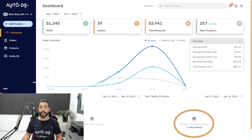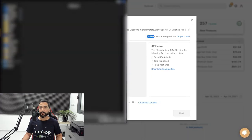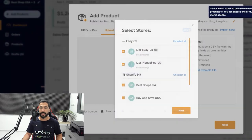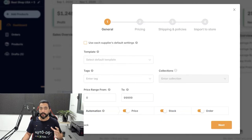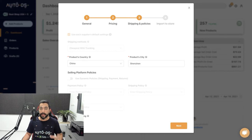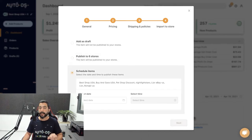Next, head over to the AutoDS platform. Click on Add Products, Upload a CSV, and drag and drop that CSV file that was just downloaded from the extension, or click to open your file browser. Navigate to that export file, double click on it, and the file is uploaded. I'm publishing to all of my stores, but you can publish to any store — one store, multiple stores, or all of your stores. Make sure your supplier is correct: AliExpress, China. Click Next, and now you'll set your configuration settings for this import process — product tags, price automation, stock automation, order automation, and so forth. Set your pricing settings, shipping and policy settings, and your item location.